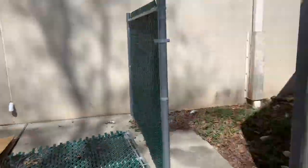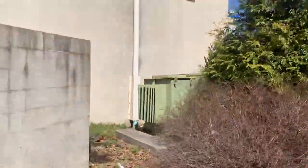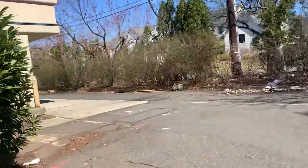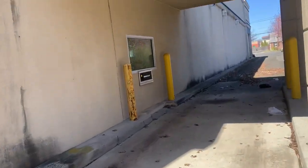Dumpster area back here. At least it's not too dirty back here — there's some garbage though. And there's the drive-through.